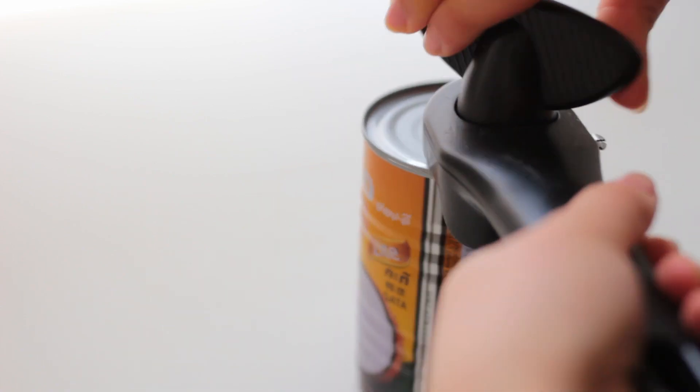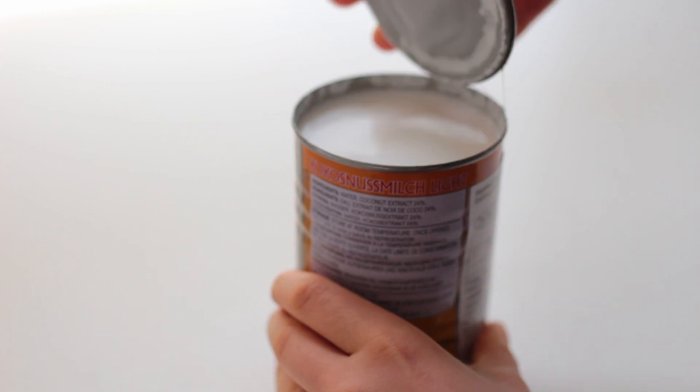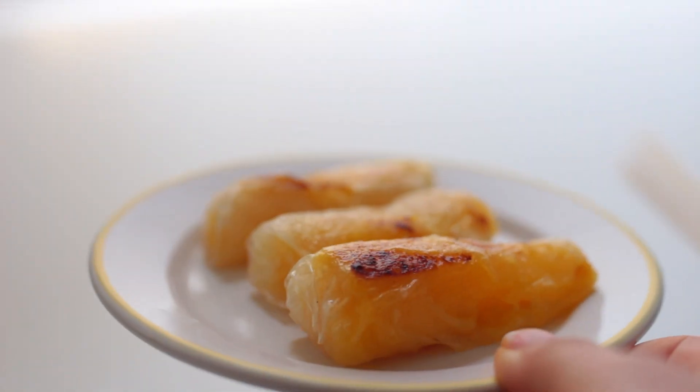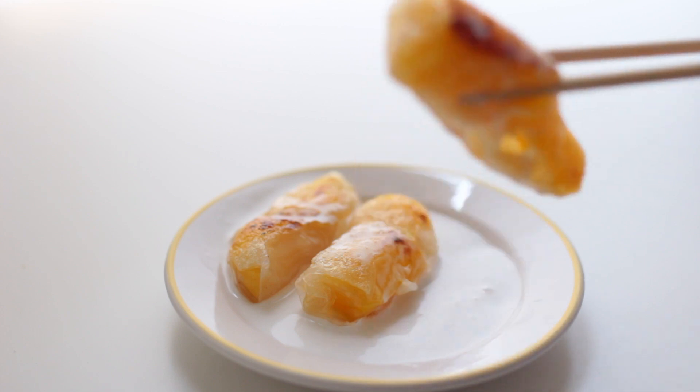For the coconut sauce, I simply warmed up all the listed ingredients: light or full-fat coconut milk, salt, vanilla, and optionally some maple syrup. These are so yummy, essentially giving you that coconut sticky rice with mango feel.